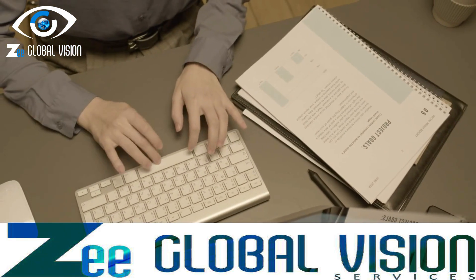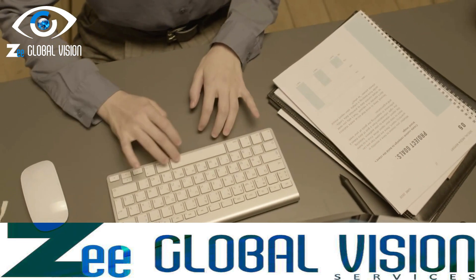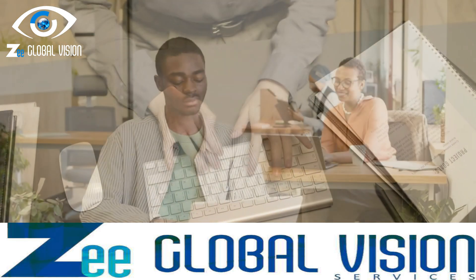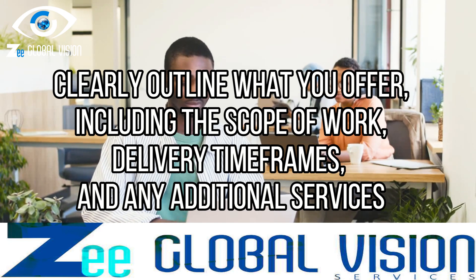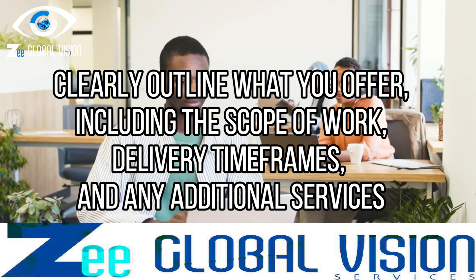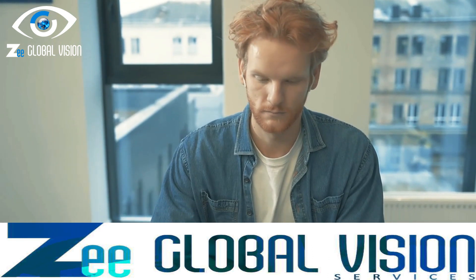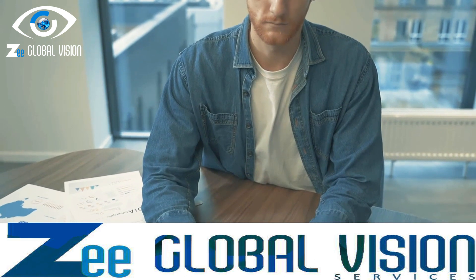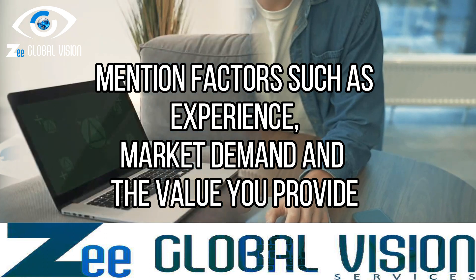When it comes to earning through Fiverr, your gig packages play a significant role. Craft well-defined packages that offer value to clients, clearly outlining what you offer including the scope of work, delivery timeframes, and any additional services. Consider pricing your packages competitively, keeping in mind factors such as your experience, market demand, and the value you provide.